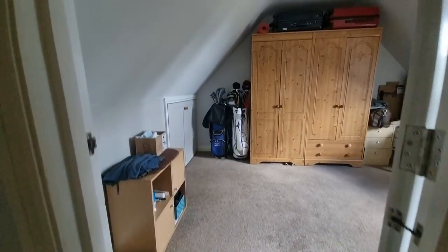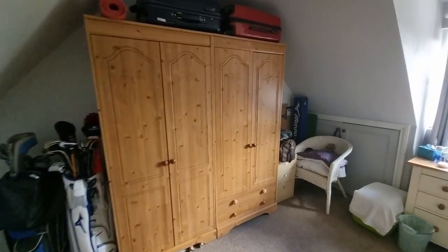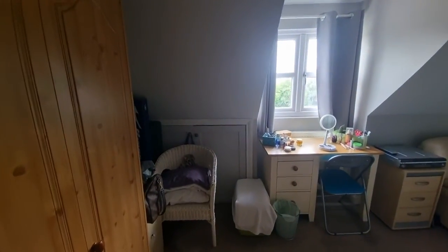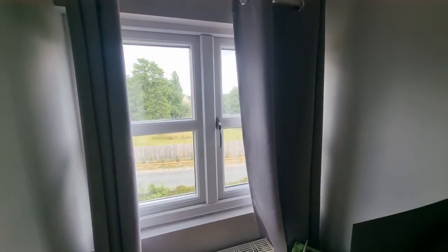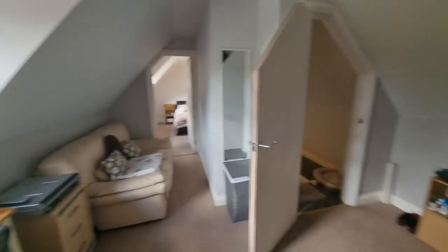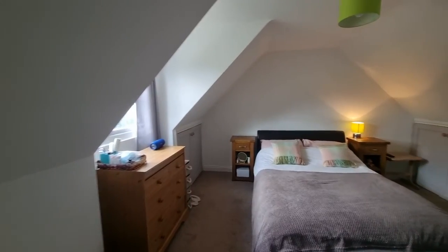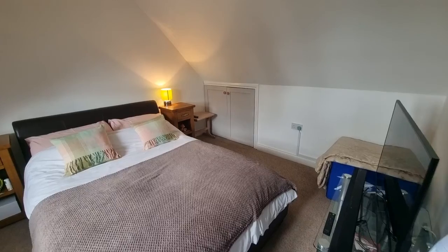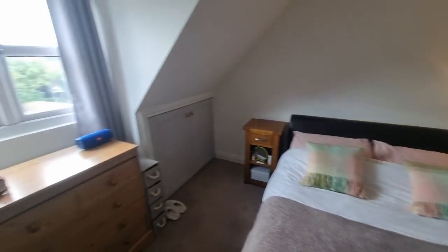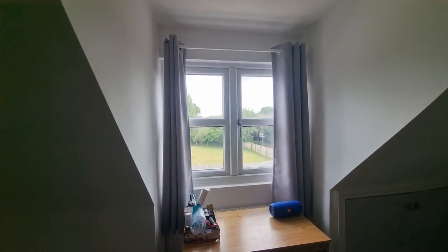Coming up onto the second floor, there's a door through to what I'd call a dressing area — a good-sized room with eaves storage cupboard and a window to the rear with a very nice outlook, plenty of space up here. Then a door through to the fifth bedroom — a good-sized double bedroom with built-in eaves storage on both sides and a window to the rear.